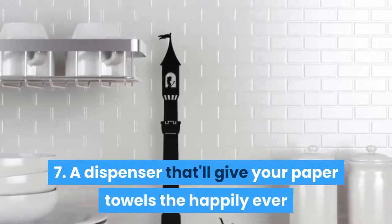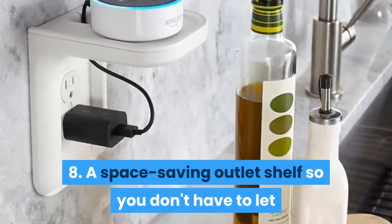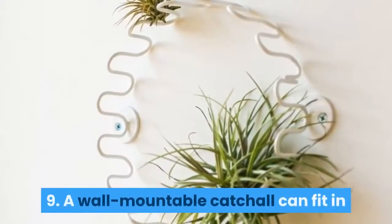7: a dispenser that'll give your paper towels the happily ever after they deserve. 8: a space-saving outlet shelf so you don't have to let that Sonos speaker gather dust on the floor of your bedroom.